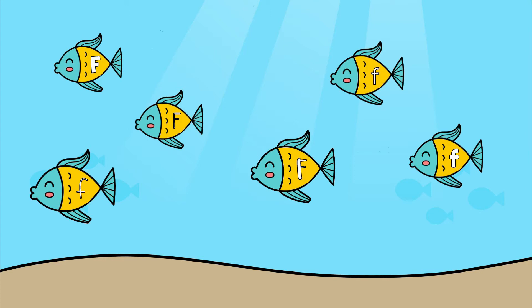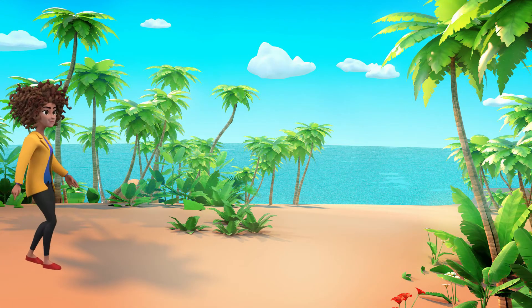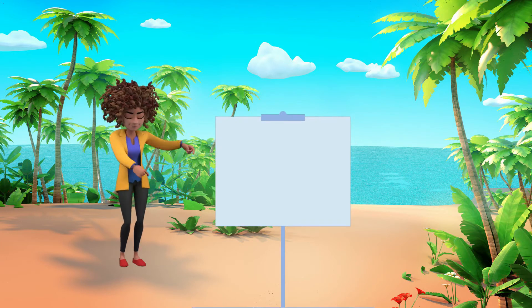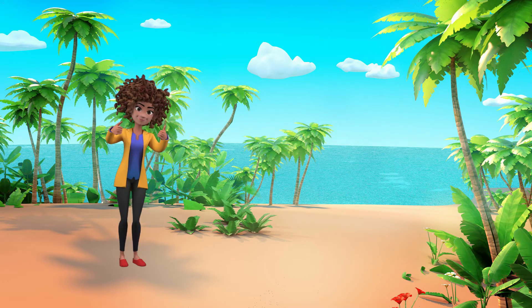Do you see them? Let's count how many there are. One, two, three, four, five, six. There are six letter F's here. Because there were six letter F's, the second number in our secret code is the number six. Nice work! Let's keep going.